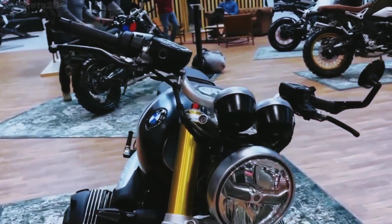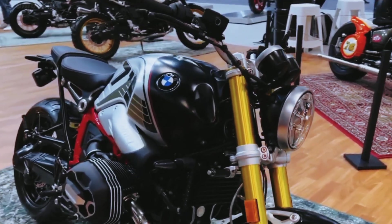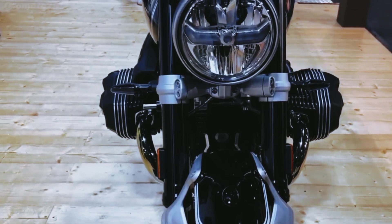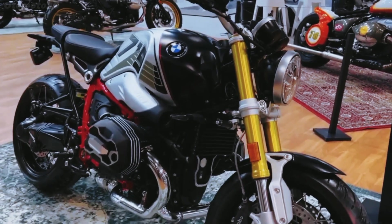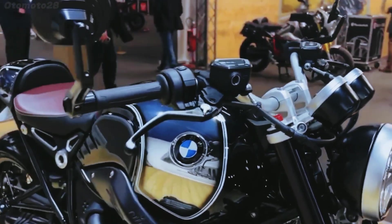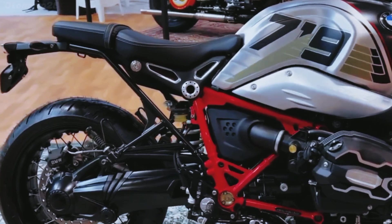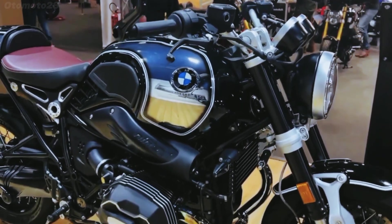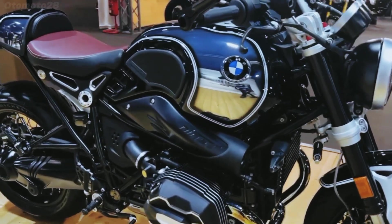100 years ago, the very first BMW motorcycle, the R32, was already based on the flat twin engine. The R12-9T carries on that legacy with a 1,170cc Boxer engine sourced from the legendary R-1200GS adventure bike. This power plant guarantees an exhilarating riding experience, delivering impressive torque and horsepower for both urban commutes and thrilling adventures.